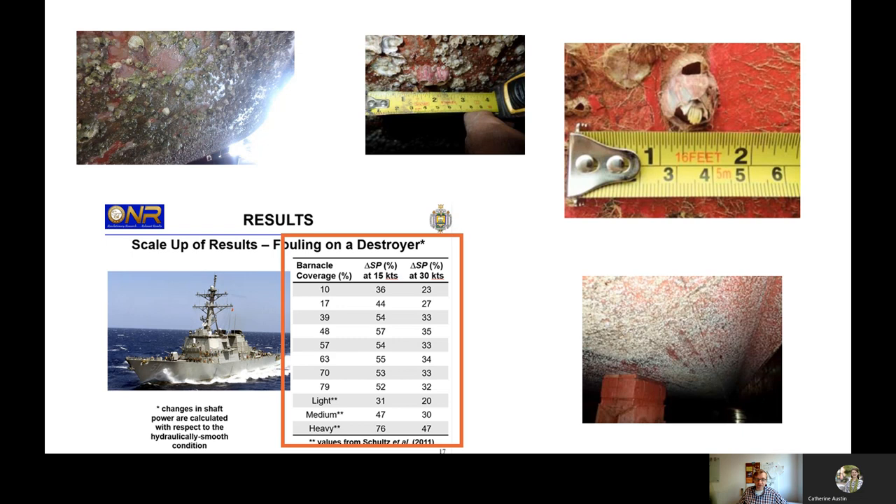That's how barnacles look — I hope and believe most of you have unfortunately seen them on vessels. Here you have some pictures of how heavy barnacle fouling can look. The famous study from Schulz from the Office of Naval Research shows that 10% barnacle coverage already has a 32% effect on shaft power, depending on the vessel type. So a small amount of barnacle fouling already has a huge impact on shaft power and the consequence on fuel consumption.